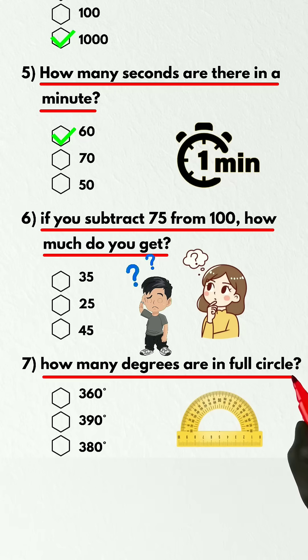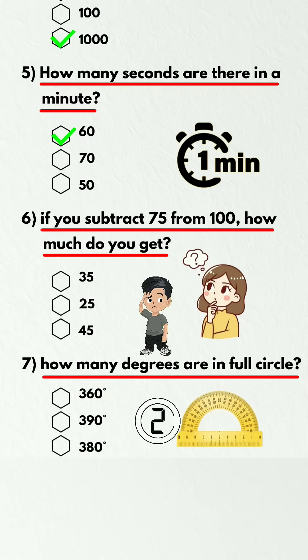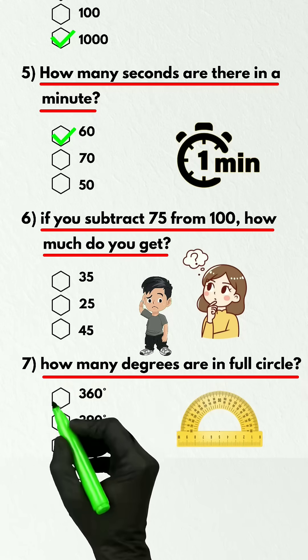Question 7. How many degrees are in a full circle? 360 degrees.